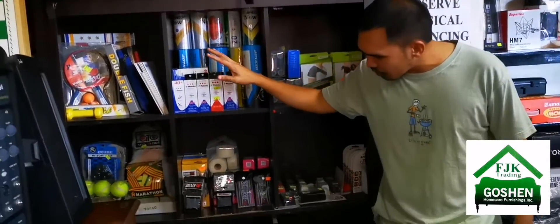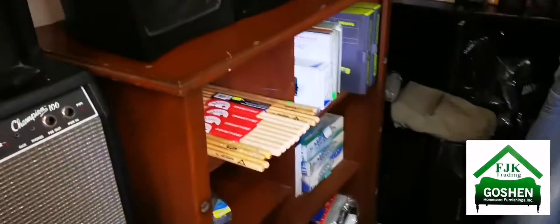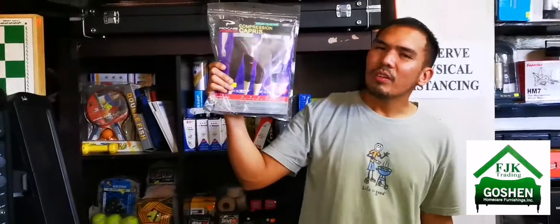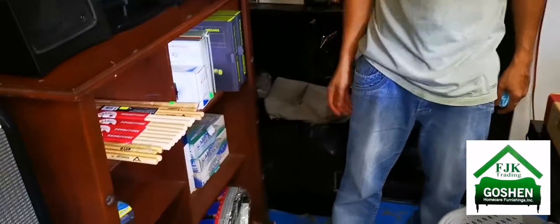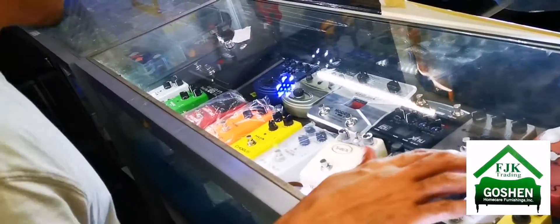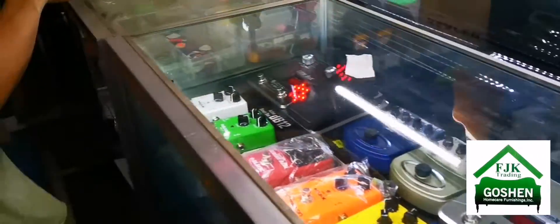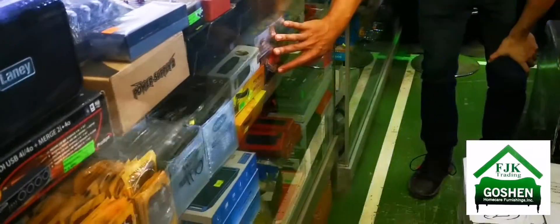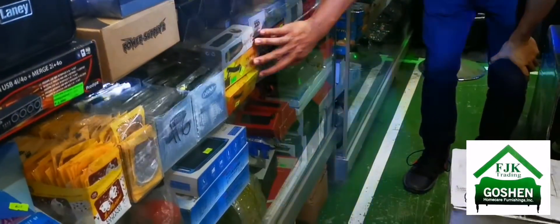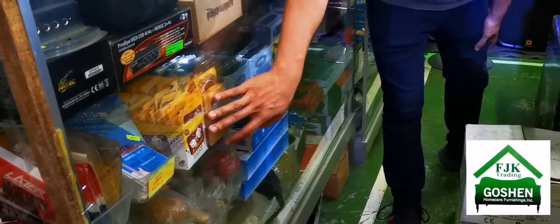Over here you can see sporting goods — exercise equipment and compression long sleeves. We also have drumsticks, effects pedals for bass and guitar, and individual guitar strings.